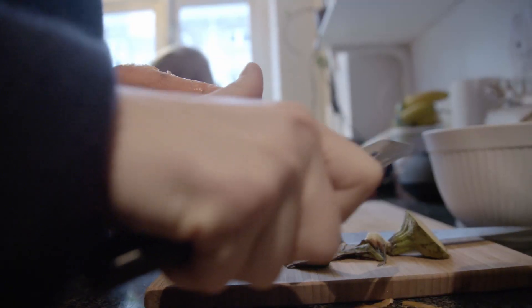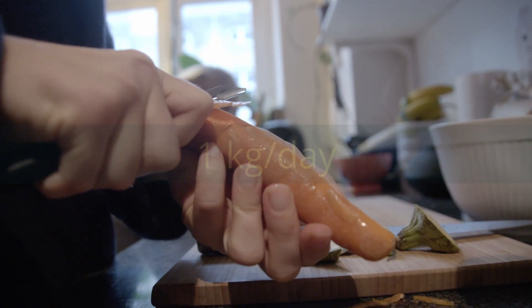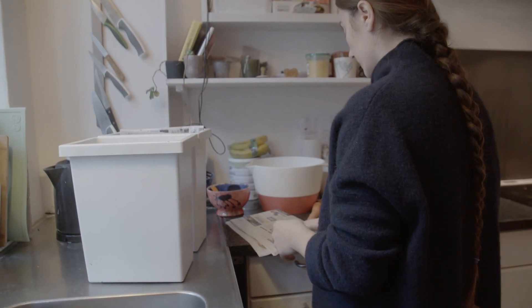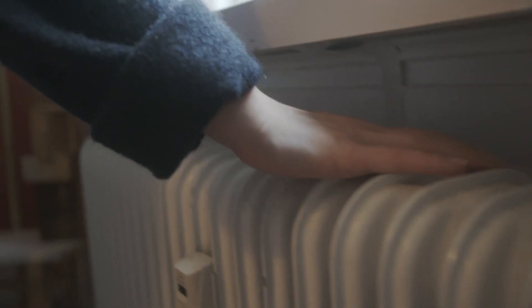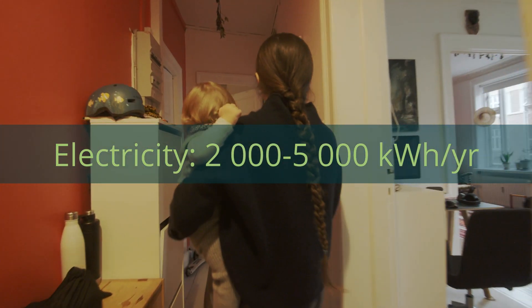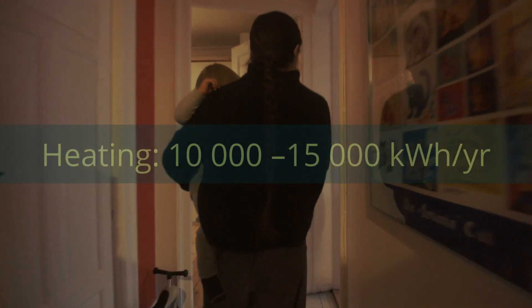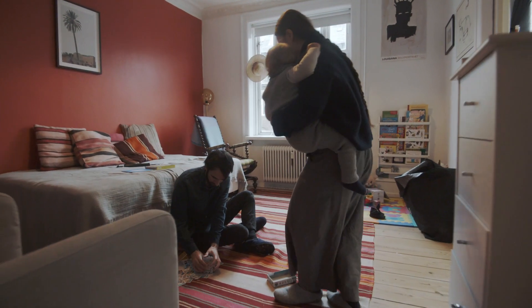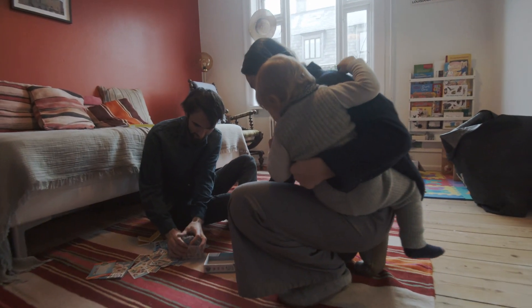The average Swede throws out more than one kilogram of waste every day. Among EU countries, they have the fourth highest household energy consumption, partly due to their long cold winter nights. Household electricity demand ranges from 2,000 to 5,000 kilowatt hours per year. Heating demand might be 10,000 kilowatt hours in an apartment or 15,000 in a single-family house.